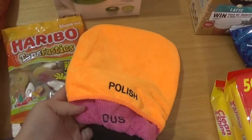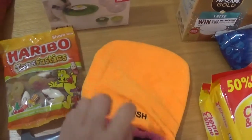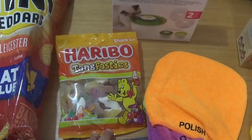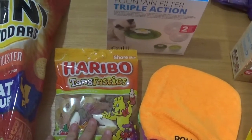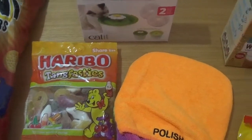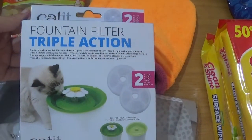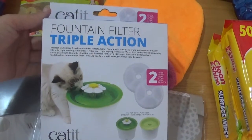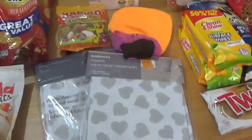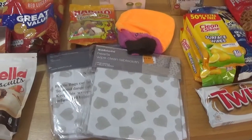My husband picked up this wash mitt - it's a three in one wash mitt because he does like to take pride in the car. He picked up some Haribo Tangfastics - him and the baby like to eat them. And then I picked up some fountain filters for the cat's water fountain that needed replacing. So it was only a little haul from The Range but all that lot came to £21.85.